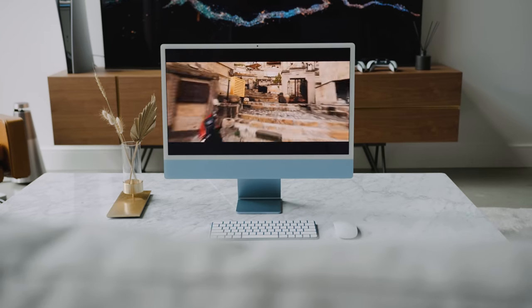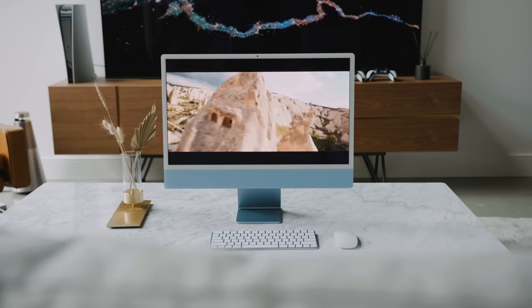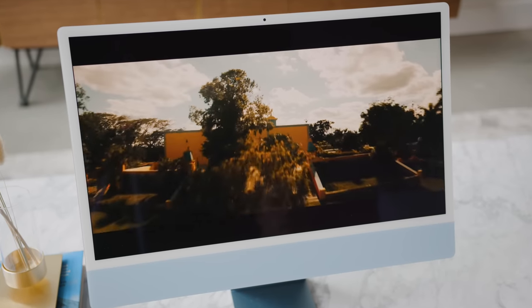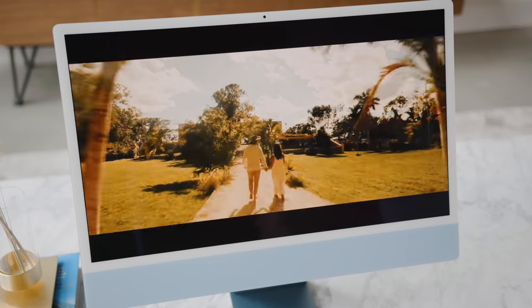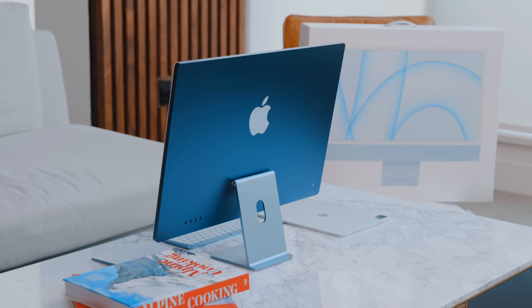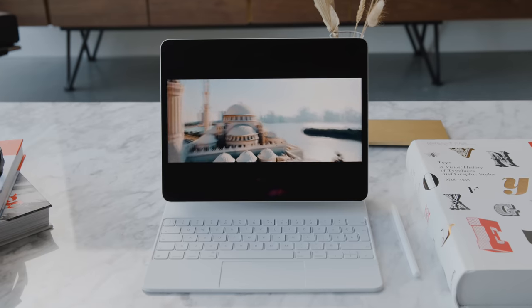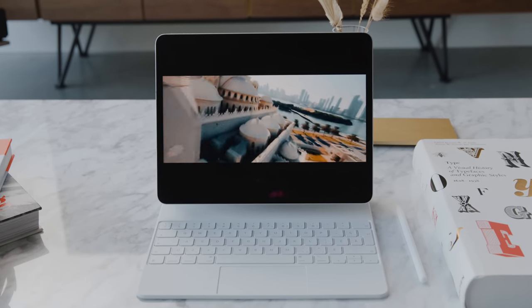We saw the iMac redesigned for the first time in a very long time, and the biggest thing we noticed is that Apple is able to make products featuring their own silicon much thinner and more uniform than before. The iMac 24-inch is a great example — at the size it is, it's only about 11 millimeters in thickness and weighs under 10 pounds, and the same M1 chip is found inside the iPad as well.